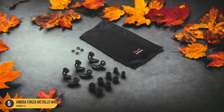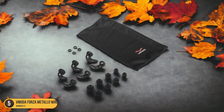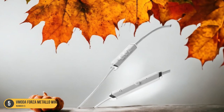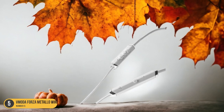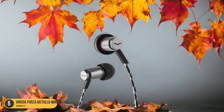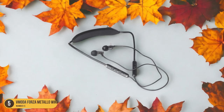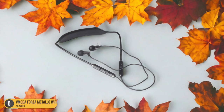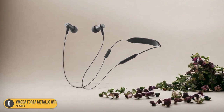The design is thoughtful, with playback controls conveniently located on the left side of the neckband and a power button on the right. While there's a slight bulge at the back, it houses a larger battery that offers a respectable 10 hours of use. The sound quality is where they truly shine — the bass is powerful and well-balanced, providing punchy kick drums and rich low tones without overwhelming the mix. The mid-range is warm and detailed, while the high-end response ensures that every note is crisp and clear.